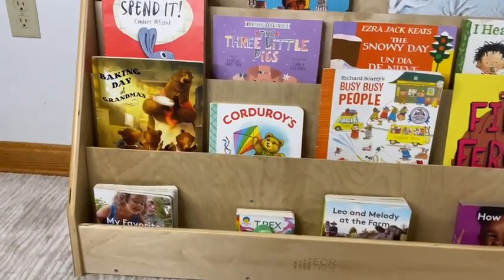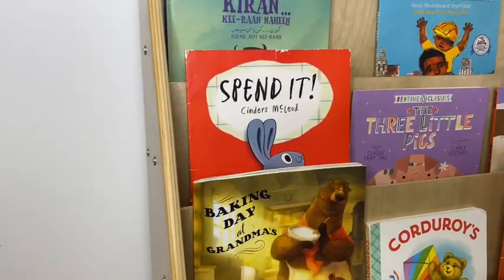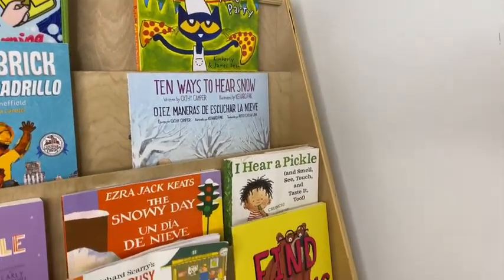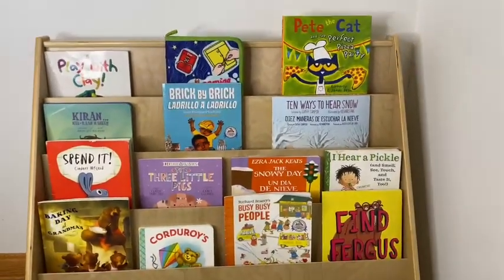There are five shelves in this bookshelf and right now we have 18 books there. The amount of books depends on how big your books are, how wide they are, if they're smaller books or not. So you can actually fit more or less depending on your book sizes or what you're using this bookshelf for.